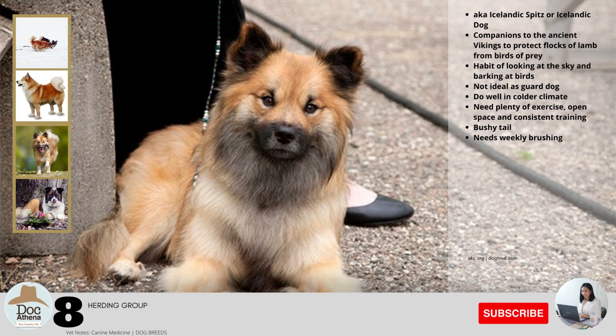Number eight: this breed is also known as Icelandic Spitz or Icelandic Dog. It is said to be a companion to the ancient Vikings, used to protect flocks of lamb from birds of prey; therefore they have a habit of looking at the sky and barking at birds. Being very affectionate with their humans, confident and playful, they are not ideal guard dogs. They do well in colder climates and need plenty of exercise, open space, and consistent training. They are medium-sized dogs with a thick waterproof double coat in shades of tan ranging from cream to reddish brown, chocolate brown, gray, and black, all with white markings and sometimes a black mask. The tail is very bushy. This breed needs weekly brushing.